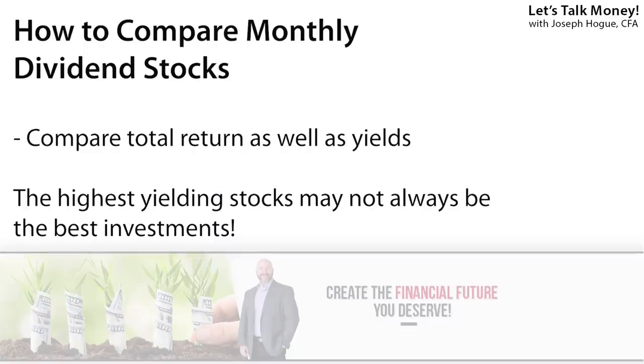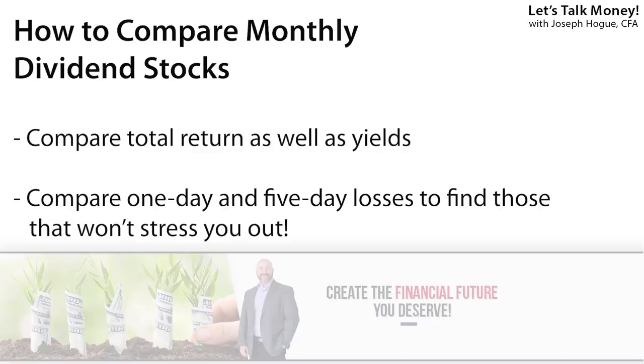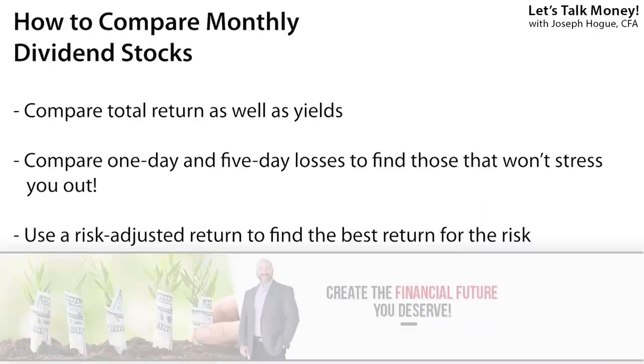I'll be ranking those 46 dividend stocks and funds on three criteria to show you the safest with the most potential. First, I'm going to look at the stocks by dividend yield and total return. We saw in our last monthly dividend stocks video that the highest yielding aren't always the ones that produce the best return on your money, and why it's so important to look at price gains as well. I'm also going to look at the highest one-day and five-day losses in each stock — kind of a way to measure that 'oh sh**' factor. Everyone likes to say they're a buy-and-hold investor with nerves of steel, but when a stock drops 20% in a day it can test even Superman himself. I'll also be finding the overall risk in the stock along with its risk-adjusted return to show you which dividend stocks give you the best bang for your buck.